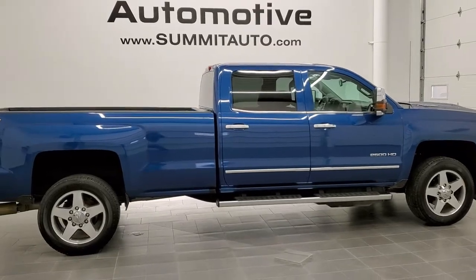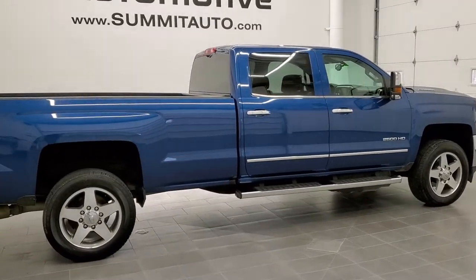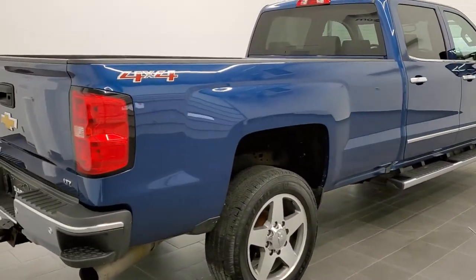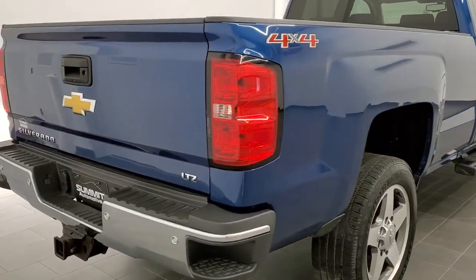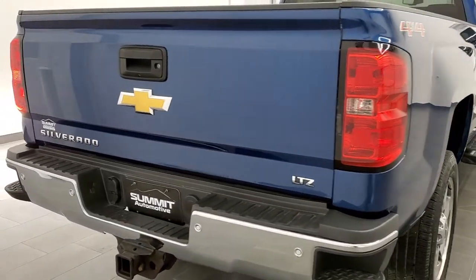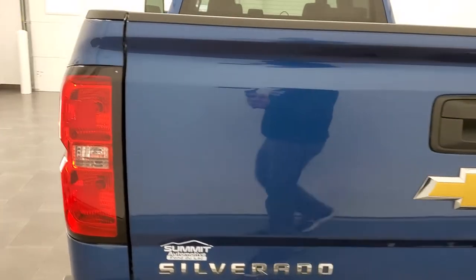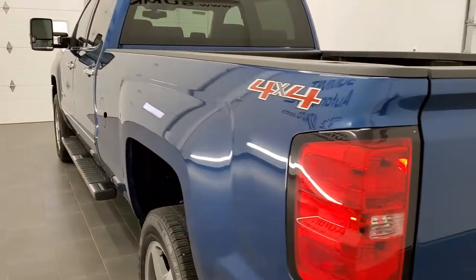We are checking out this super clean 2017 Chevy Silverado 2500 Crew Cab Long Box. This truck has the 6.6-liter Duramax diesel with the L5P motor, which pumps out 445 horsepower.